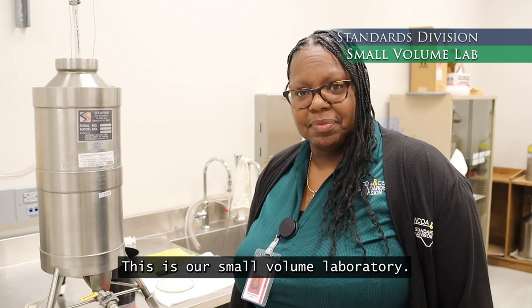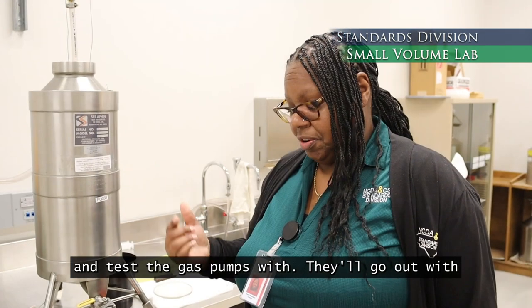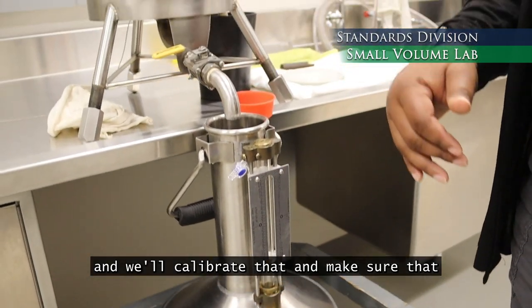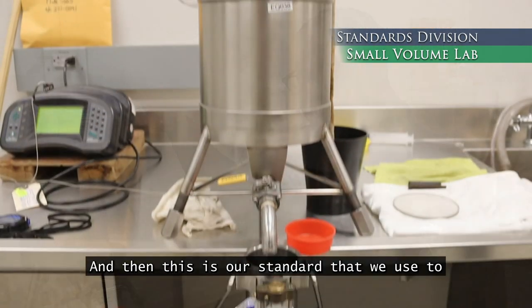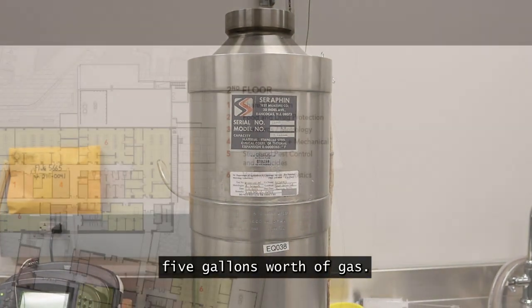This is our small volume laboratory. This is what we use — our inspectors go out and test the gas pumps with this. They'll go out with a five gallon test measure, and we'll calibrate that to make sure it is delivering five gallons. This is the standard we use to make sure that you as a consumer are getting five gallons worth of gas.